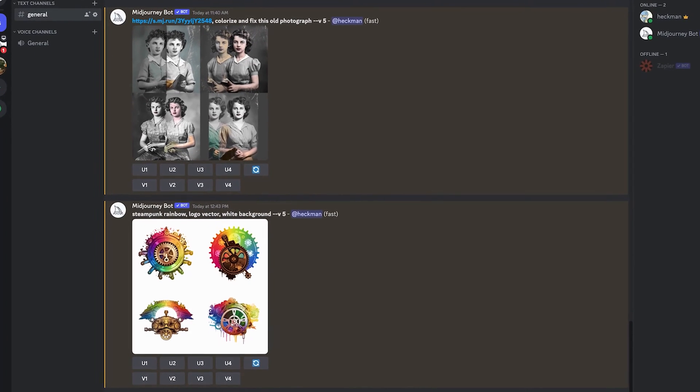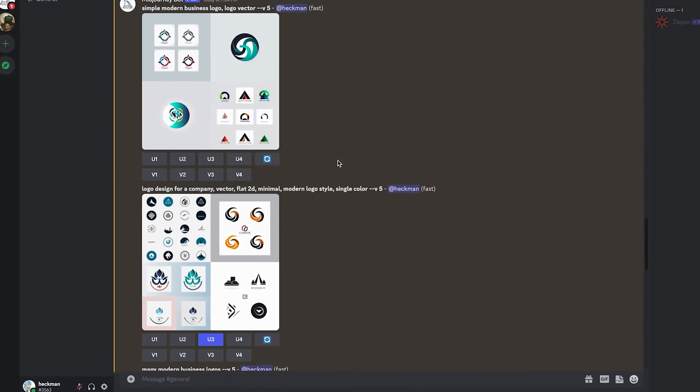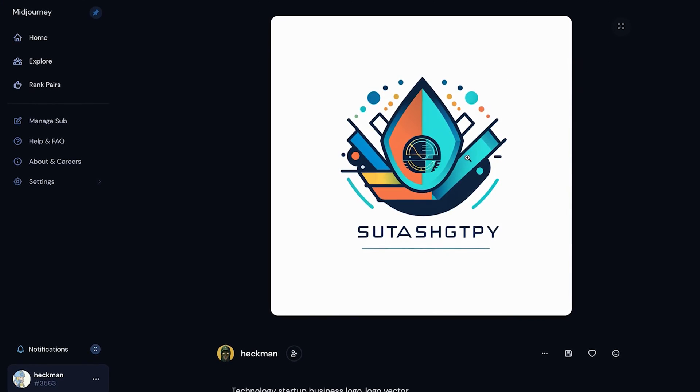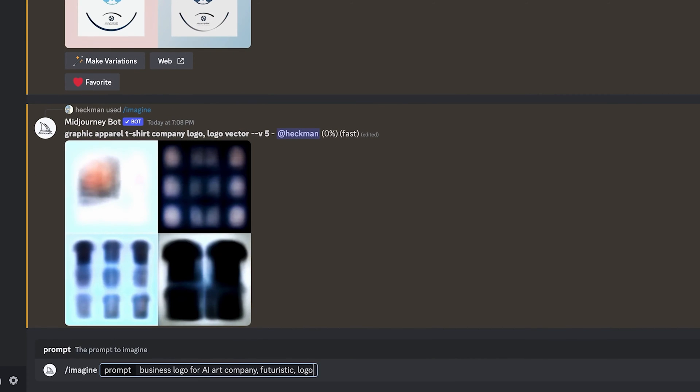To get started, we're going to be using MidJourney out of something called Discord. If you're not familiar with Discord, it's basically like Slack or Skype or any other messaging chat app. You'll see all these different Discord servers — chat rooms with floods of messages showing everybody else using MidJourney. The quick fix is to simply create our own Discord server, add the MidJourney bot to our server, and then we have a private one-on-one chat room where we just see our designs and our past iterations.